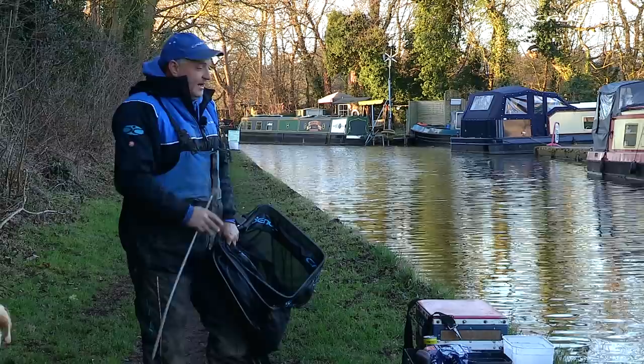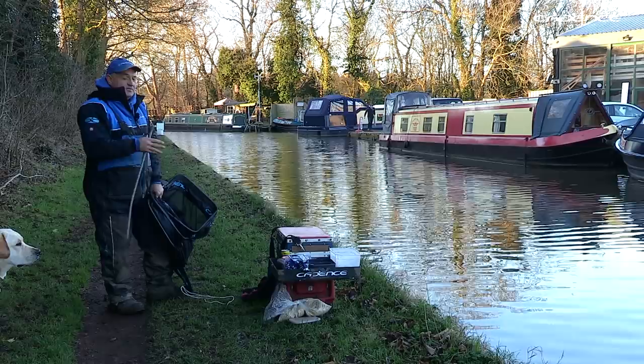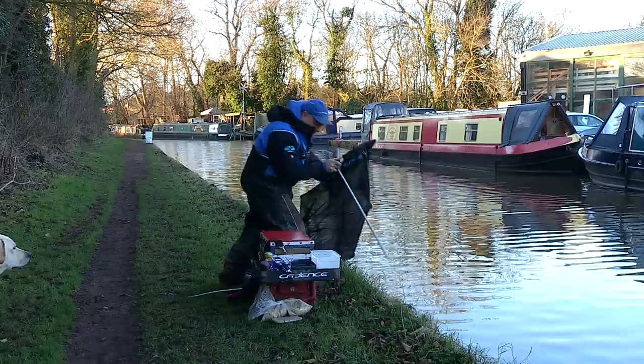The first tip I could give you is to always stake your keep net out on the bank. This is a very narrow canal and it's a busy canal with lots of boat traffic. I've seen it happen several times where somebody's net has been caught by a boat's propeller and it's dragged the net and all the fish into the canal.